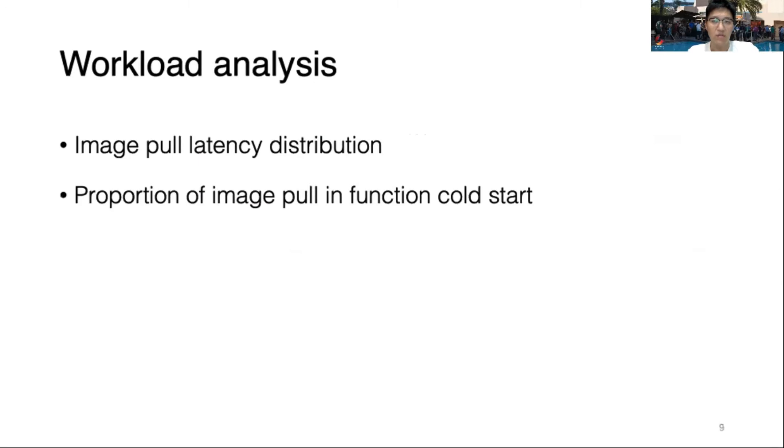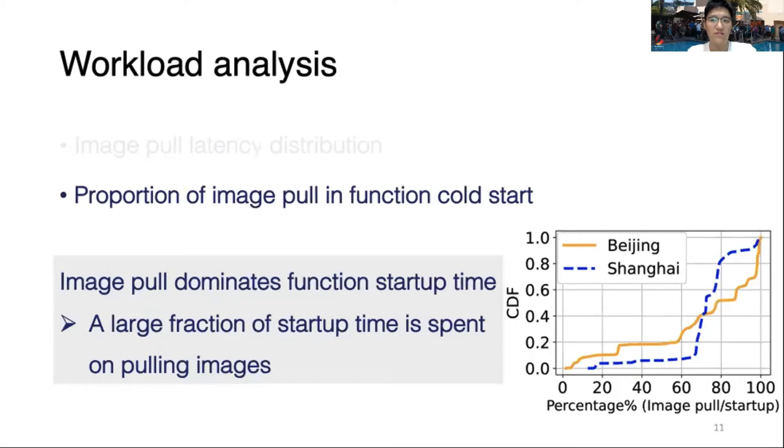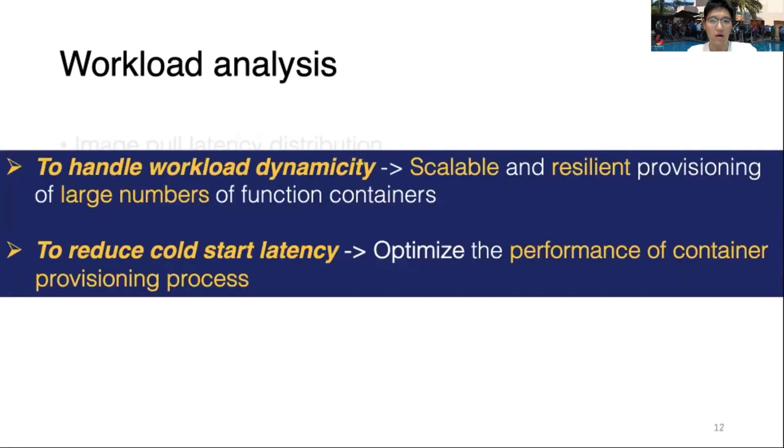Next, let's dive into the workload metrics, including the image pull latency distribution and how image pull dominates the function cold start procedure. The results show that almost 60% of the image pulling procedure costs more than 45 seconds, and a large amount of function startup time is spent on the image pulling process. Our two insights are: first, the workload is bursty and dynamic; second, the image pull latency is always at the second level and dominates the function startup latency.